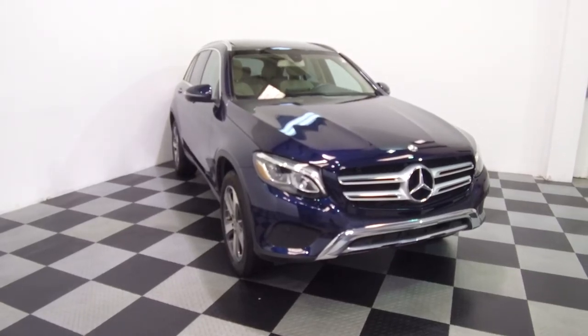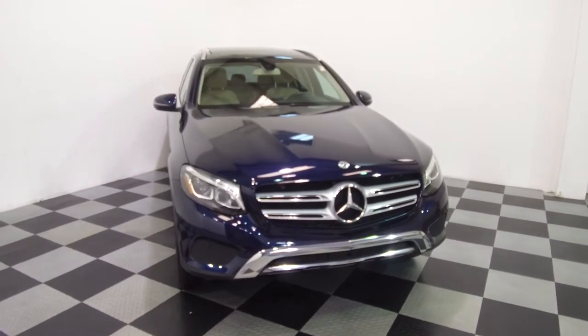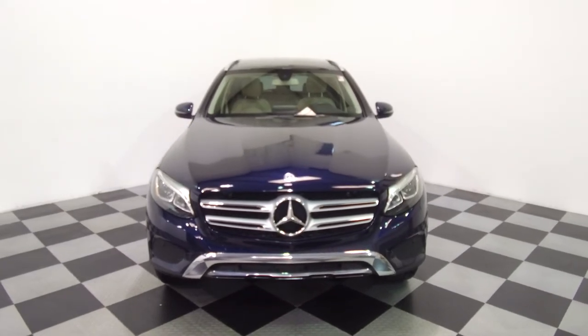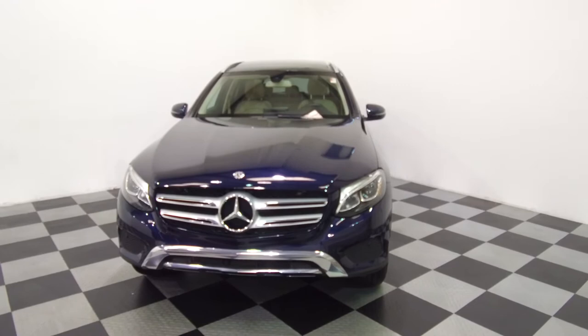Hey, we're here today at E-Imports for Less talking about a recent addition to our inventory. This year is a 2019 Mercedes-Benz GLC 300. It's a 4MATIC all-wheel drive SUV. Dark blue metallic on the exterior with a beige interior, and the vehicle currently has 9,000 miles on it.